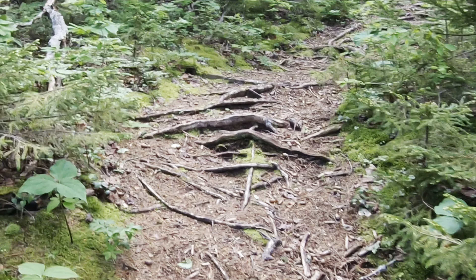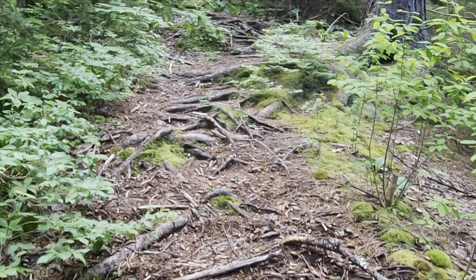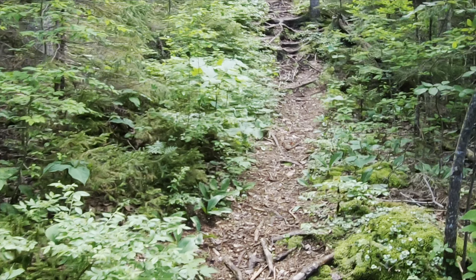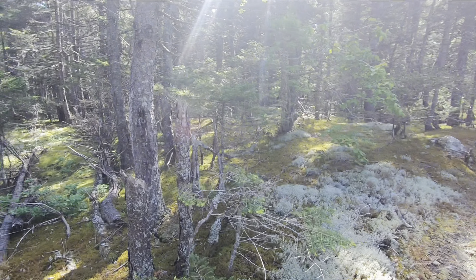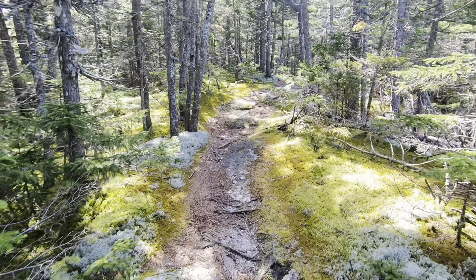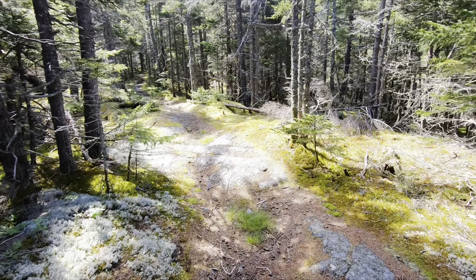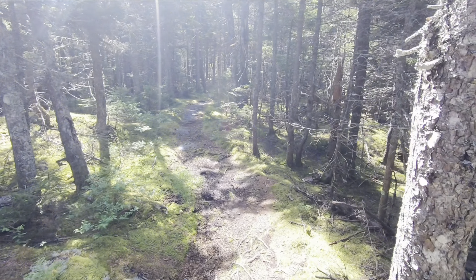I think the next things to see are all going to be views from the different bumps called Halks, which is just a made-up word, because the family that homesteaded near here was Hauker. So the ridge is named for them and the bumps are called Halks. This is just a beautiful section of trail. I consulted my Far Out app and it said the next thing we're going to see is Blueberry Ledge, 0.4 from here. And then the first Halk is actually 1.3 miles from here.